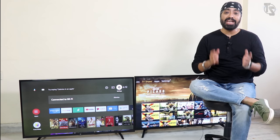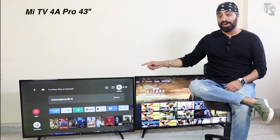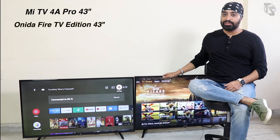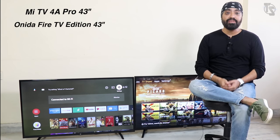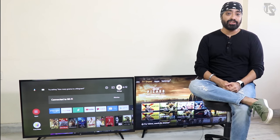I thought I'd compare it with an Android TV, and what better than Mi TV. So here is the Mi TV 4A Pro 43 inches and the Onida Fire TV 43 inches. Both are Full HD TVs priced between 20,000 to 22,000 rupees, making it perfect to pitch these two against each other.